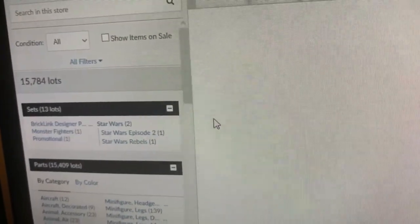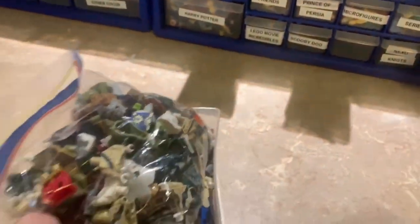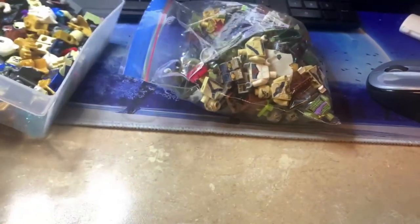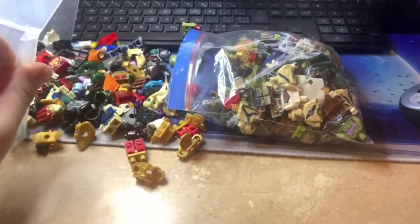Currently at 269 lots listed this week — getting closer to that 16,000 lots for sale mark. It's 9 PM right now, so I can list a little bit more tonight before I have to start worrying about syncing up the store.